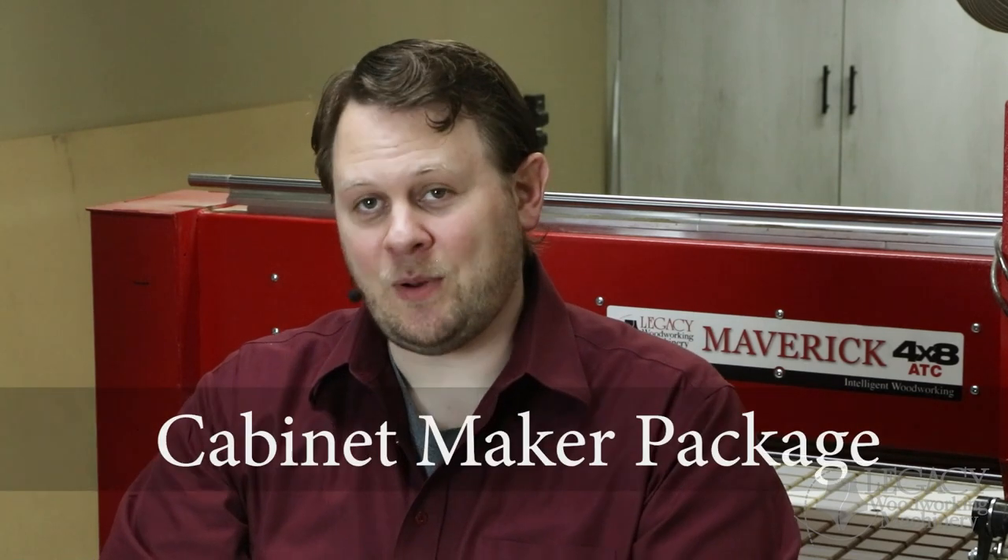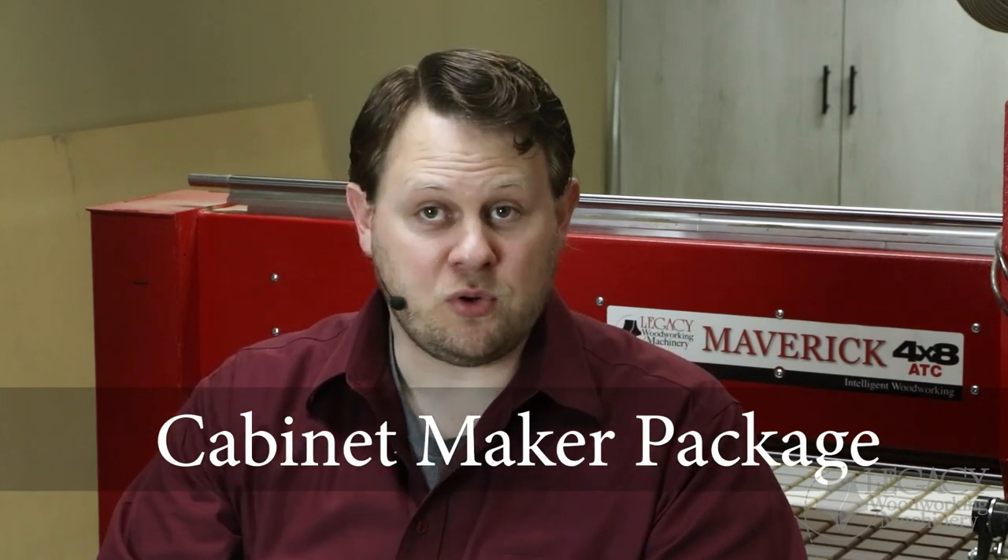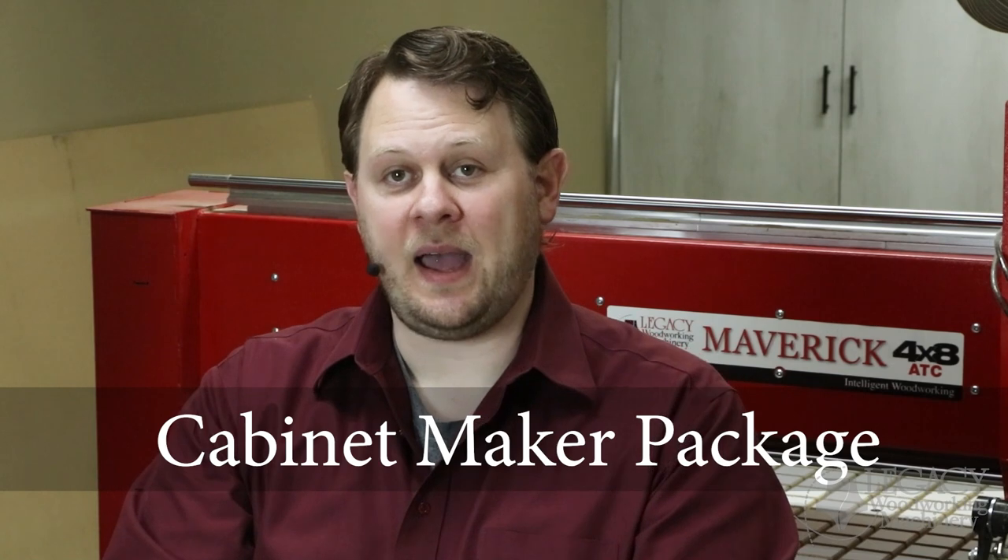Knowing the answers to these questions before you upgrade to CNC could save you thousands of dollars and hours of frustration. This is why Legacy Woodworking created our cabinet maker package. The support, training, and resources included in this package will have you making cabinet components on a Legacy CNC in less than 30 days.